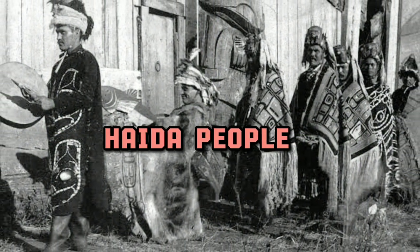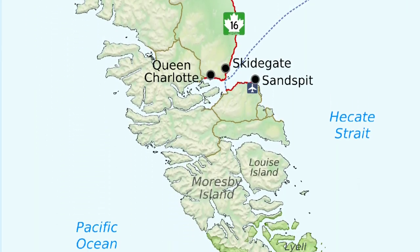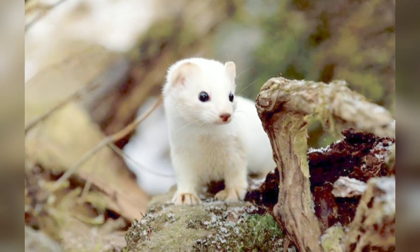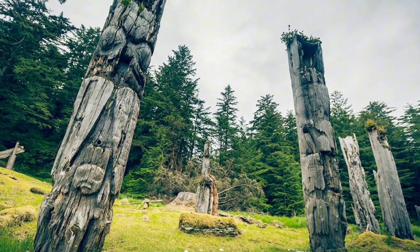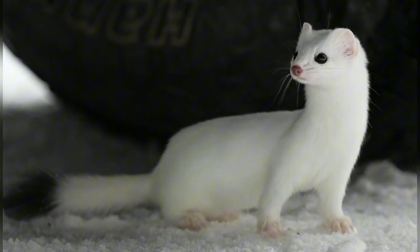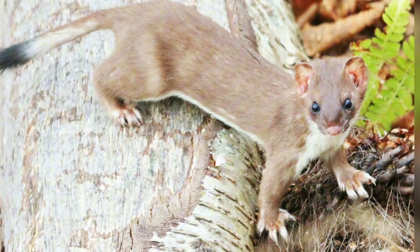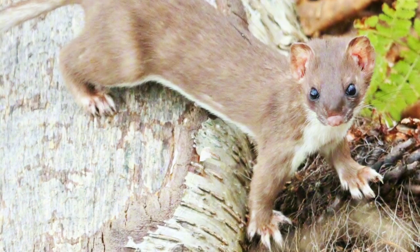Do you know about the Haida people? They are from the Haida Gwaii Archipelago, off the Pacific coast of Canada. The Haida ermine is named by this indigenous group and is endemic to those islands. The newest entry in Mustela is the American ermine — a 2021 study found them to be a distinct species, separating them from stoats.